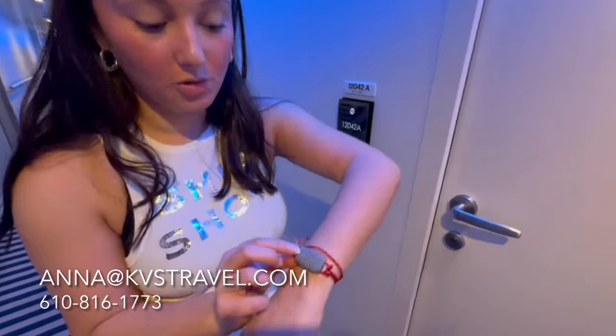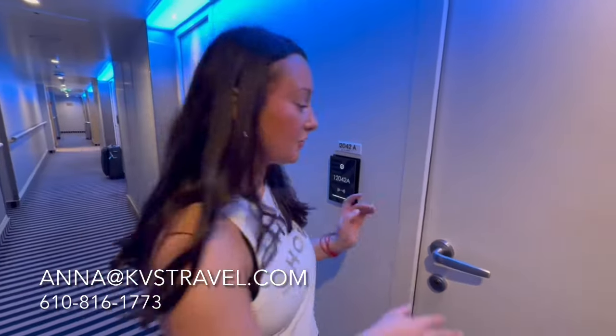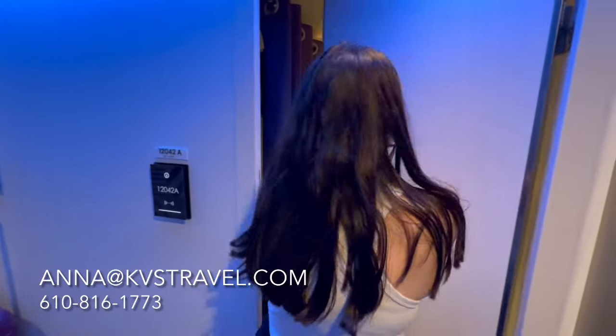We get these really cool bracelets that are literally everything. It's your room key, it's your credit card, it's everything.